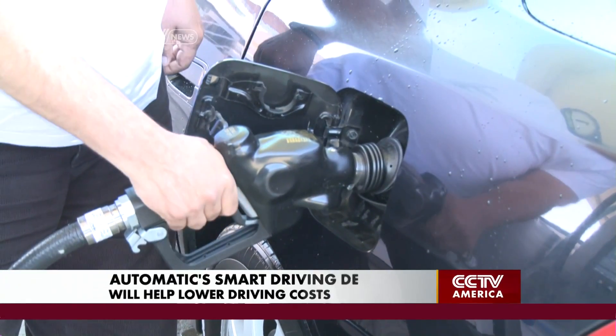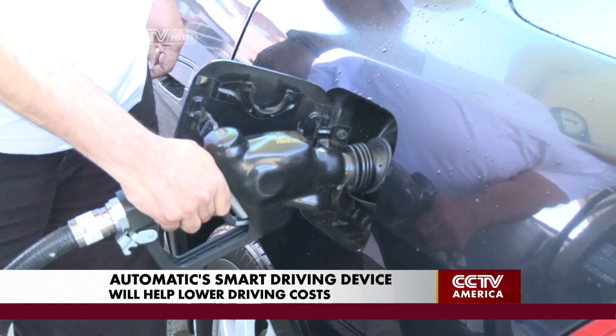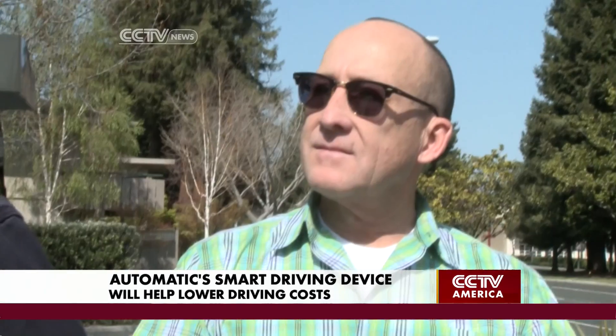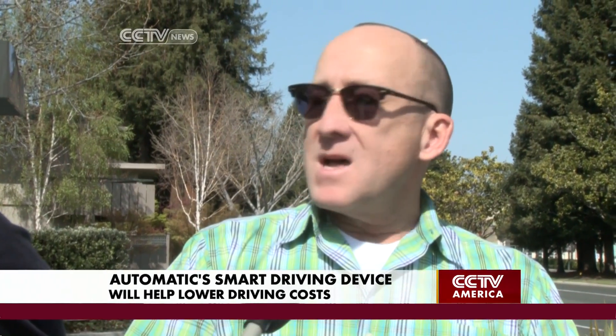It's called Automatic. Many of us head to the pump week after week without any real idea of how it all adds up. Do you know how much you spend on gas per month? No, I don't really keep track. So, you know how much you spend on gas per year?